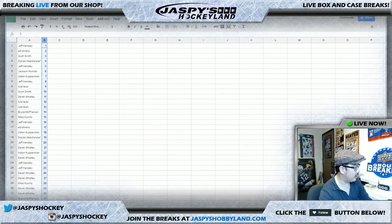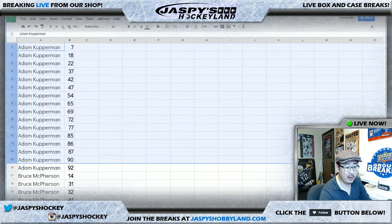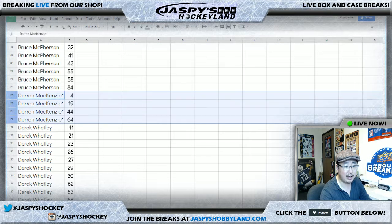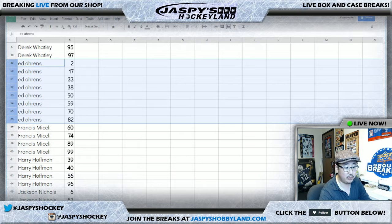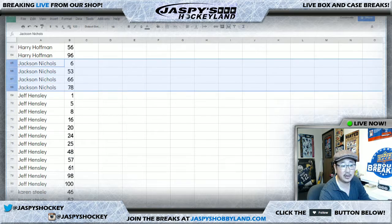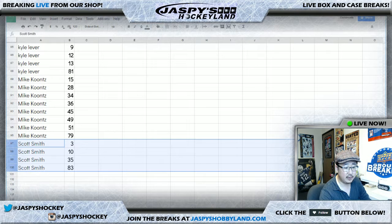While that's printing out, let me increase the font again and I'll alphabetize by first names. Adam K, you got that big chunk of spots. Bruce. Darren — your last spot, Mojo — got 4, 19, 44, and 64. Derek Watley with all these numbers. Ed Aarons, you got 2 through 82 — a pretty good spread. Francis, Harry, there are your 4. Jackson, there are your numbers. Jeff Hensley with a nice cross-section of spots. Karen, Kyle, Mike, and Scott. There you go, folks.